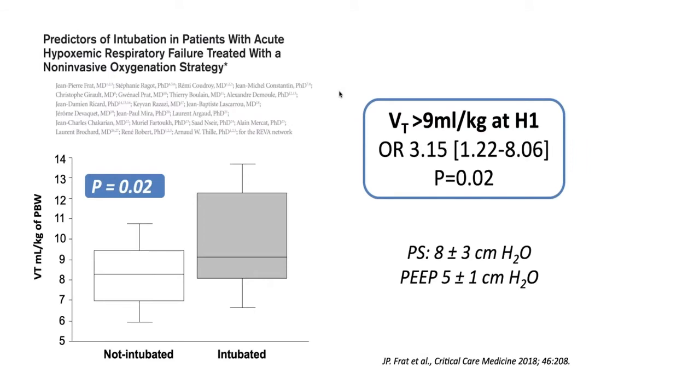In a study by Frat et al. from France, published in Critical Care Medicine 2018, an end-expiratory tidal volume greater than 9 ml per kg was associated with intubation, while 8 ml/kg or less was associated with success. When the tidal volume remains high, NIV is not working and such high tidal volumes cause additional lung injury on top of existing injury.